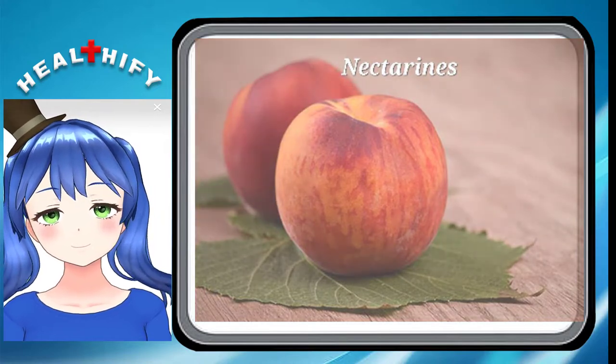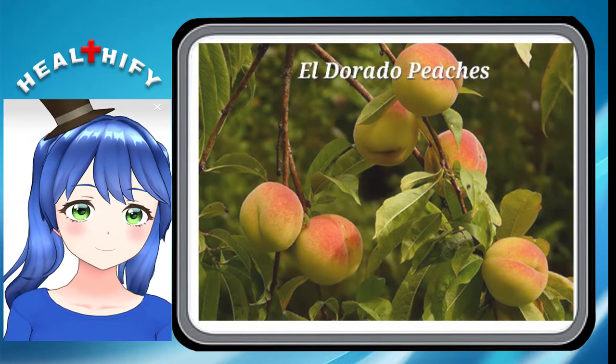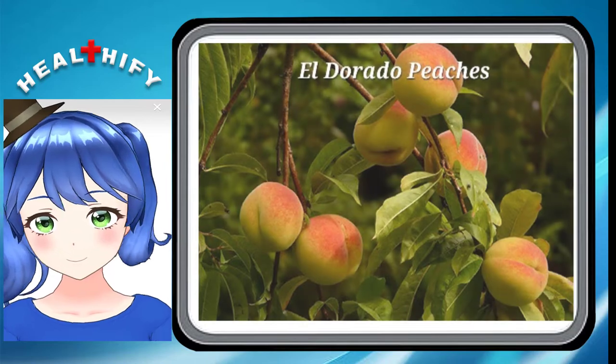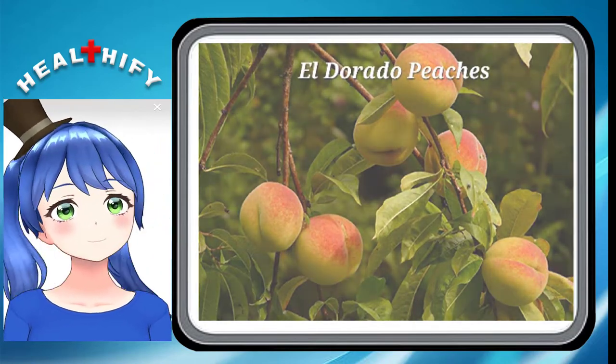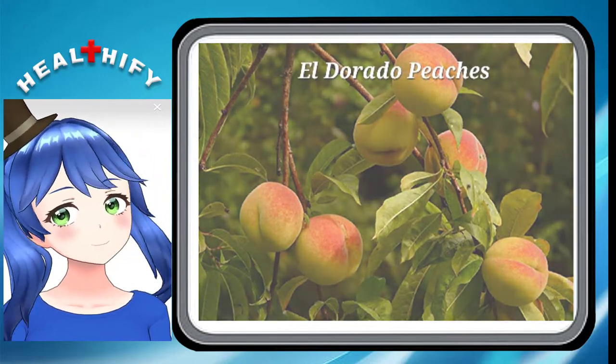Some nectarine varieties are also classified as clingstone. 4. El Dorado Peaches. The trees on which El Dorado peaches grow are classified as dwarf trees due to their short size. The fruit yield, however, is medium-sized. If you want to make peach desserts, go with El Dorado Peaches.